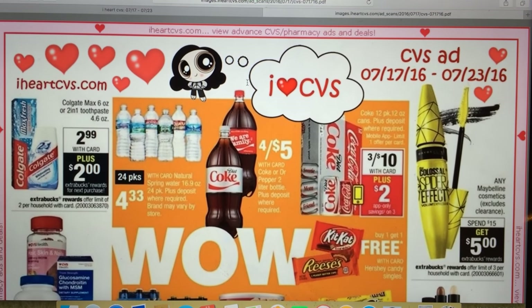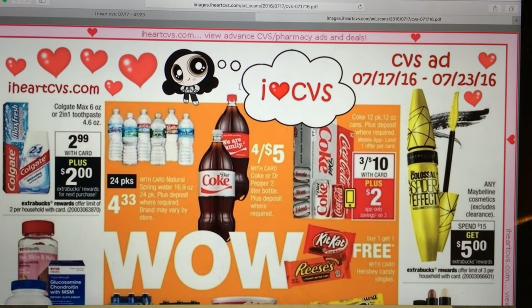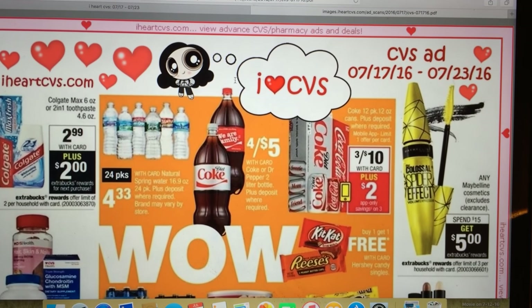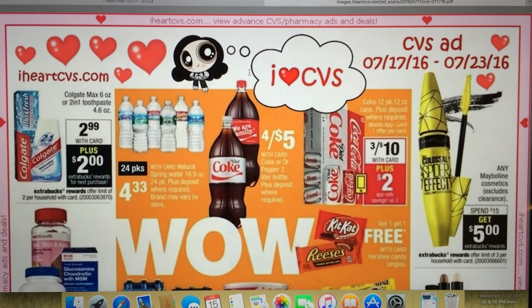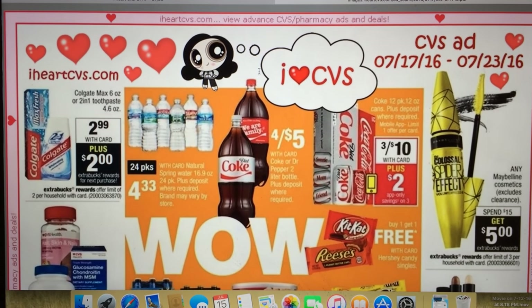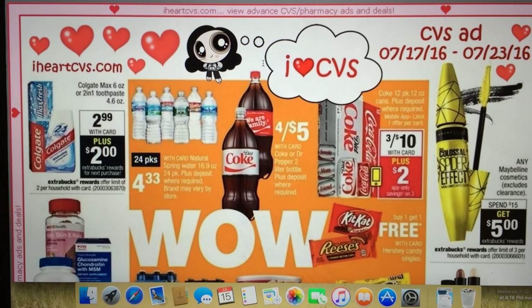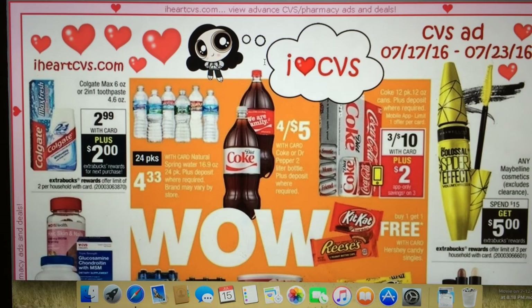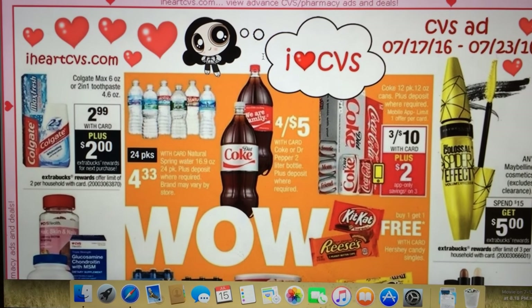Hi everybody, it's Michelle and this is our CVS matchups for 7-17 through 7-23-2016. I'm not seeing a whole lot this week in the ad — little things here and there, but nothing really grabbing me this week. But let's get into the deals.